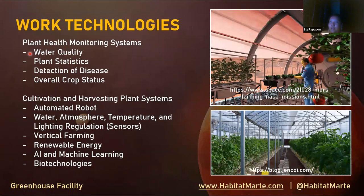Now we have the work technologies, which apply to the work protocols. These include plant health monitoring systems covering water quality, plant statistics, disease detection, and overall crop status. There are also technologies for cultivation and harvesting, such as an automated robotic arm, which is very helpful in agriculture. Water, atmosphere, temperature, and lighting regulation systems include sensors, vertical farming, renewable energy, AI and machine learning, and biotechnology for algae production.